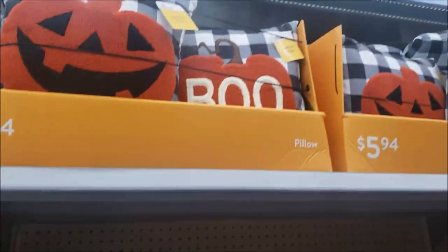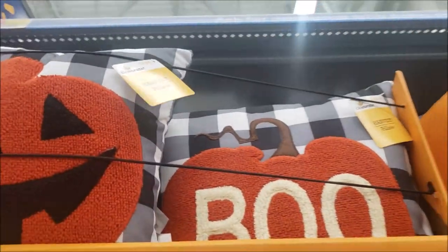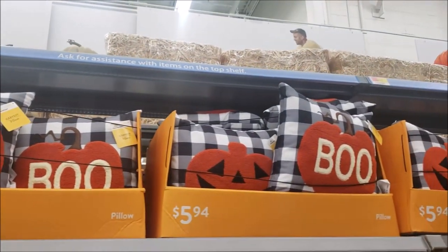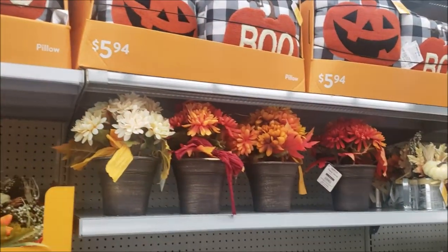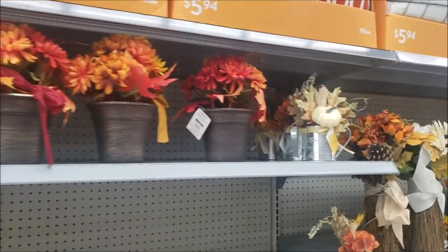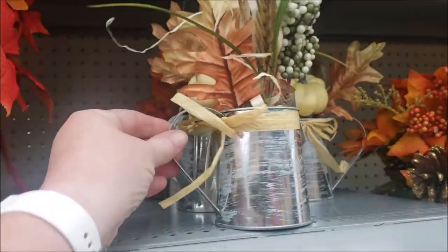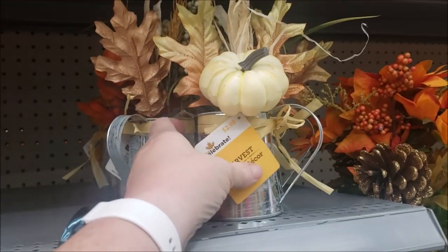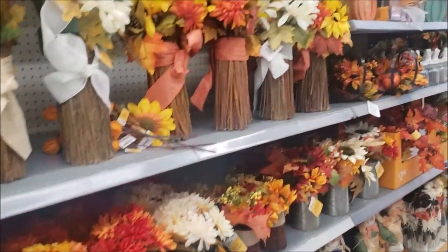Here's some Halloween pillows. These are $5.94. I saw somebody show them with black cat, but they're kind of small. Here we go. Potted plant. This is a little farmhouse-y. That's pretty. $2.98. A lot of floral.